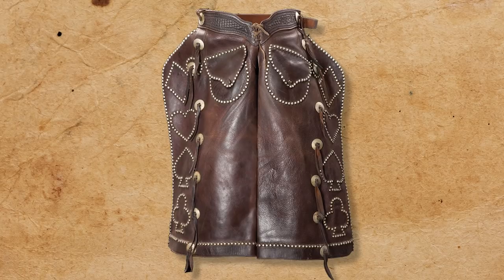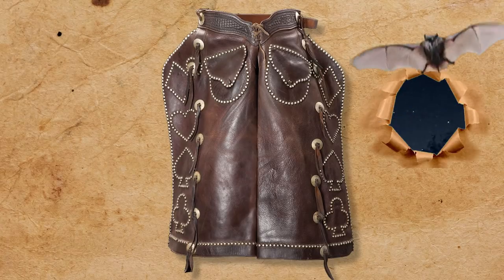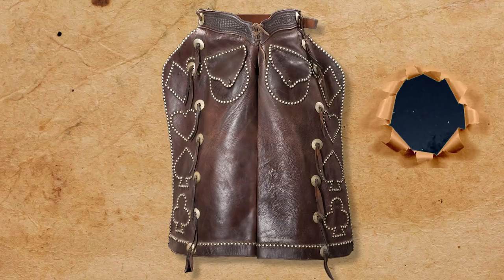Bat wings flared out from the thigh and were loose-fitting to offer a greater range of movement. These didn't show up until later, towards the end of the open-range era.